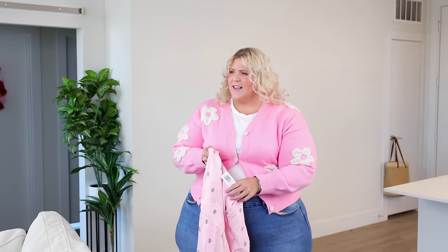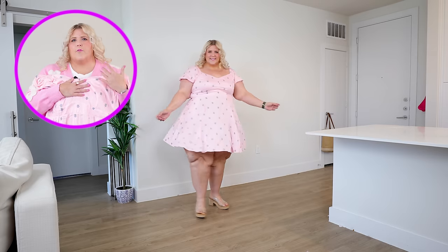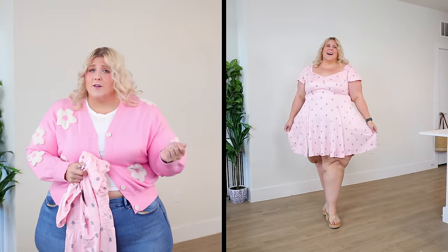Now we're going to the florals. Florals for spring — groundbreaking? We're going to go through a bunch of florals because spring is all about the flowers blooming, so they should bloom all over us too. We're going to start subtle. This is a little bit more of a boho vibe than a traditional Easter floral. I will say right away, this is probably going to be too short on me — I am a tall girl. This will probably work great for everyone except my tall girlies or my tall girlies who like to show a little bit of leg.